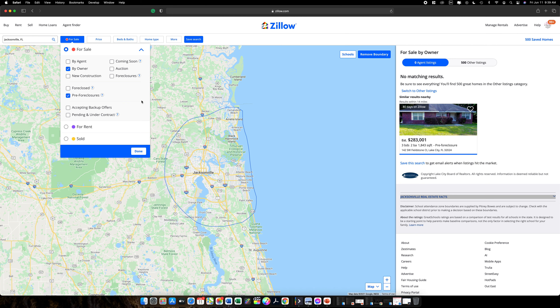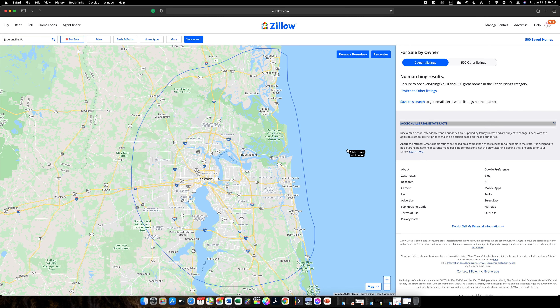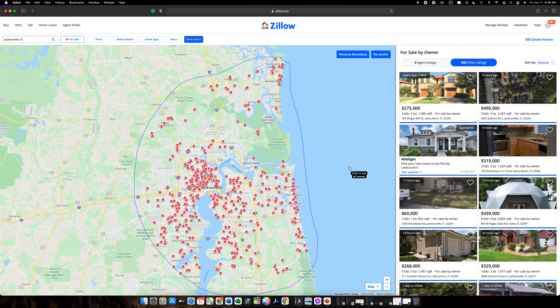Pre-foreclosures are going to be really prevalent as the moratoriums get lifted and these things start reporting. Go ahead and hit done, click 'other listings' — you can see we've got about 500 in the queue.